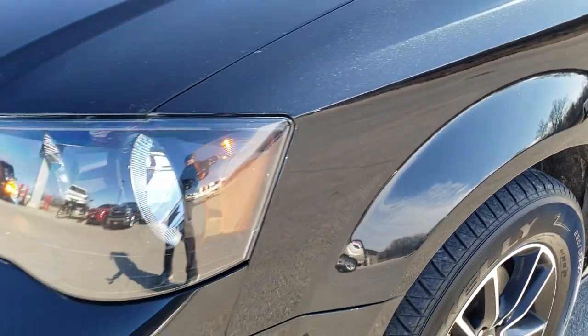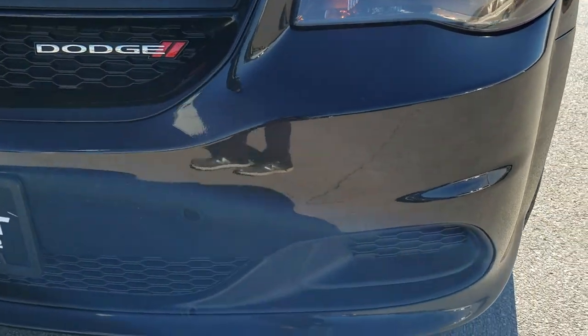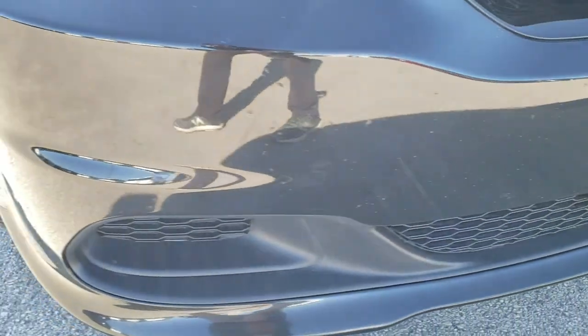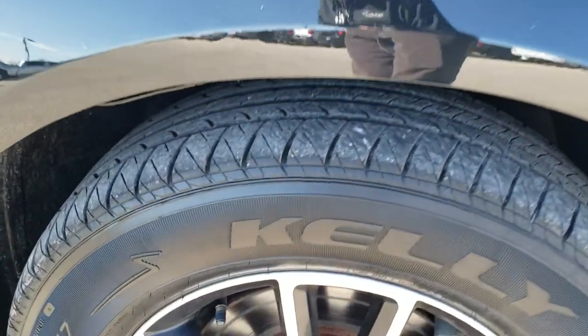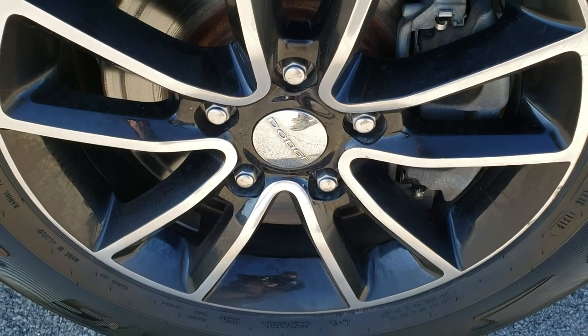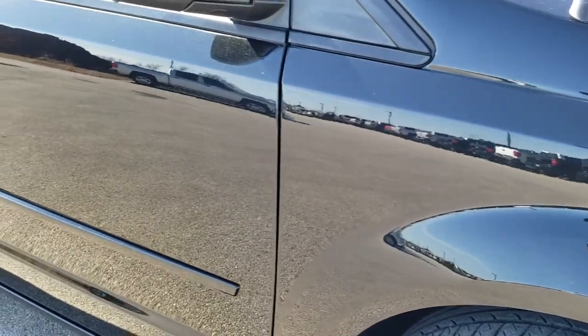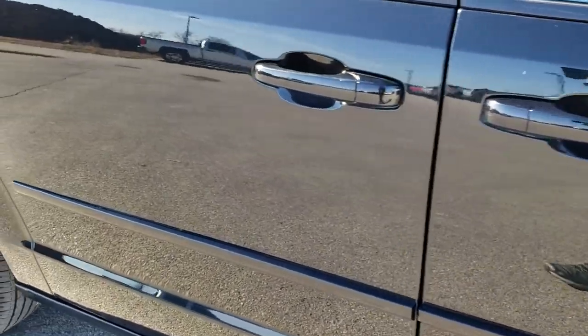Didn't see any dents or dings on that front fender. Here you get the blacked-out headlight bezels. This is also a Black Top Edition which gives you those painted and polished aluminum rims and the blacked-out headlight bezels. Passenger side rims are in nice shape. Didn't see any major scuffs or scrapes on there, and as you go down this side of the van you can see just how clean that body is — how reflective and mirror-like that paint is.